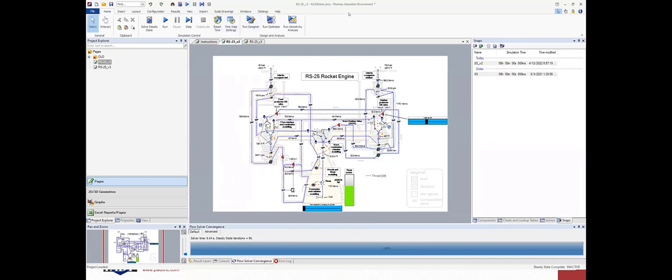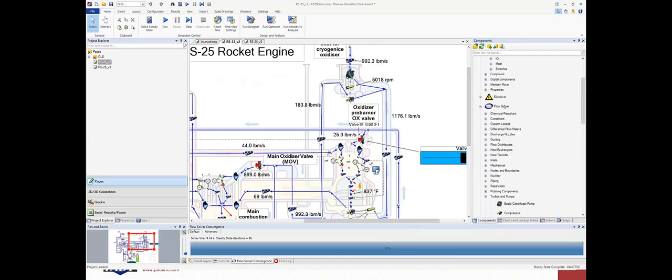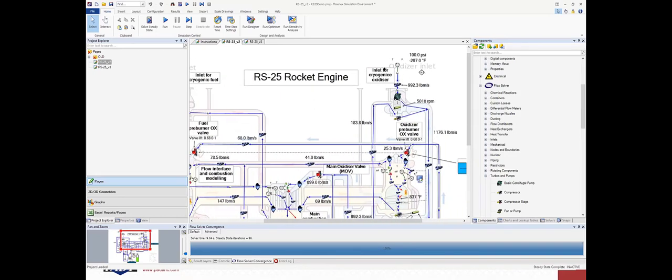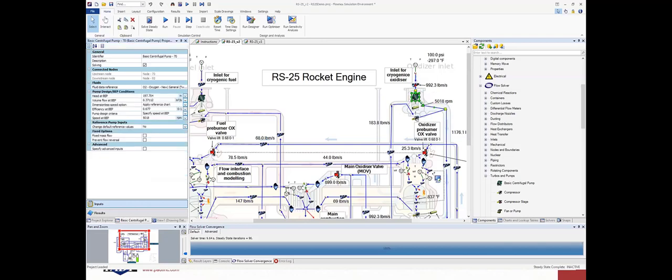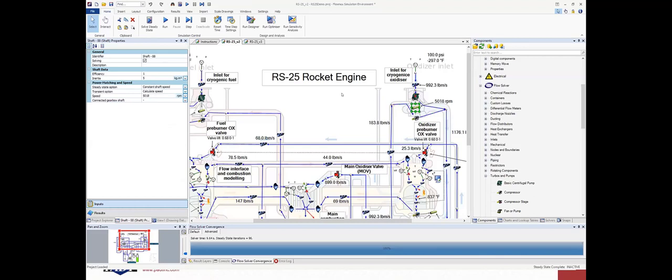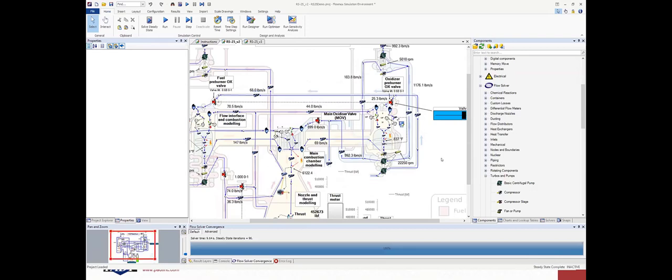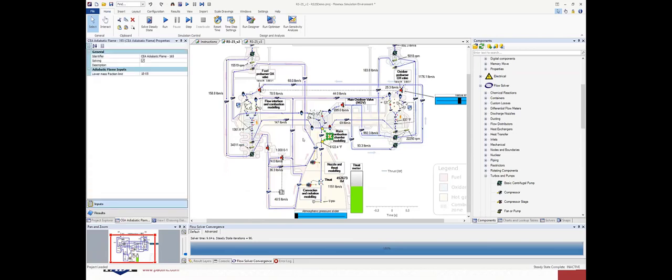Flonix Simulation Environment is a 1D fluid flow and 2D heat transfer network solver. You build your thermofluid network out of a variety of flow and heat transfer components visible in the libraries. For the RS-25, we have fuel and oxidizer inlets, flow resistance components capturing losses, pumps, turbines, shafts connecting turbines to pumps to capture inertia for startup and shutdown transients. Flonix models two-phase flow as well as gas mixtures, and can model combustion using the NASA adiabatic flame model, also known as the Gordon-McBride program.